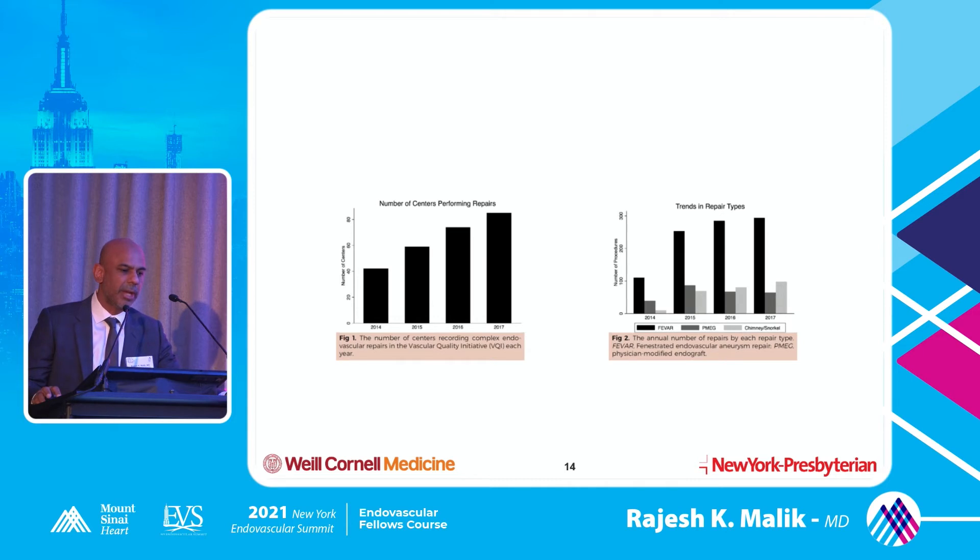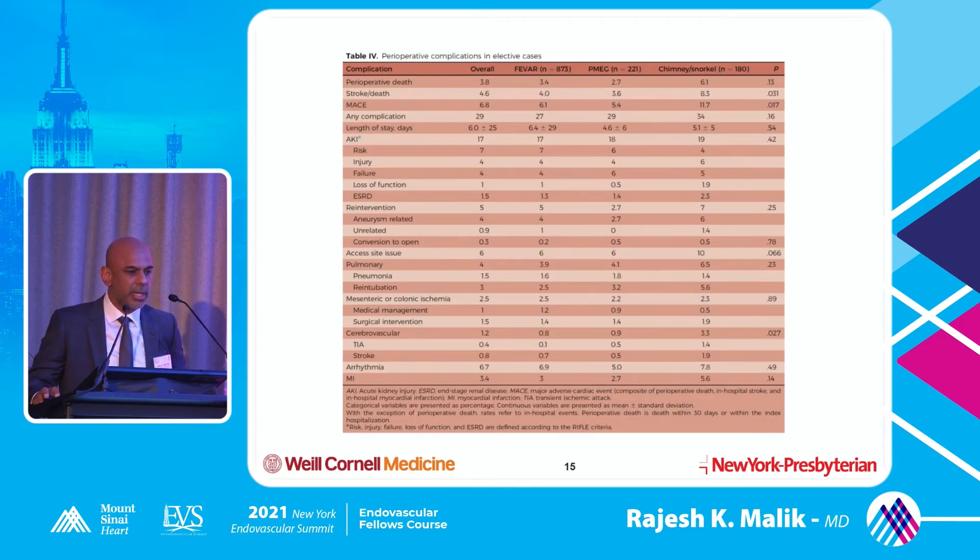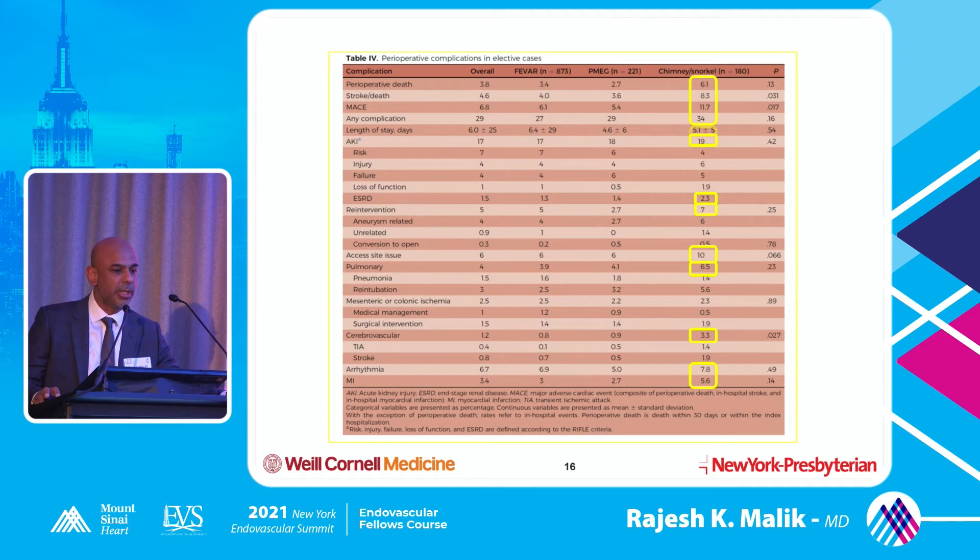The number of centers doing more complex procedures has increased tremendously, including smaller places. Physician-modified grafts have probably gone down as shown on the slide. Comparing FEVAR versus PMAG versus chimney/snorkel - chimney and snorkel have a slightly higher rate of complications, probably because these are more urgent cases with anatomy not suitable for any other device. The only statistically significant difference is cerebrovascular events - TIA or stroke. I've done about 100 of them, and once you get good at it the rate is low. Once you plan appropriately the risk should be relatively low.